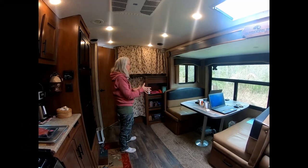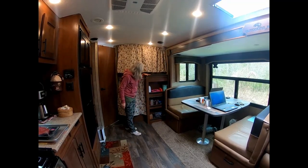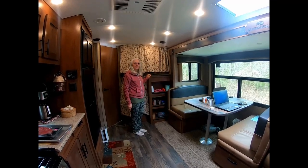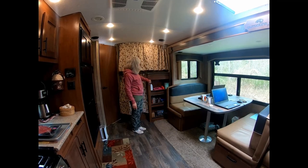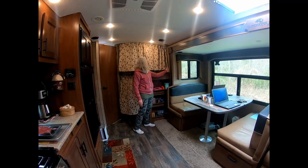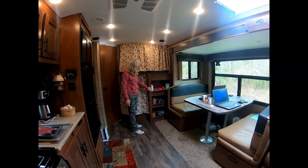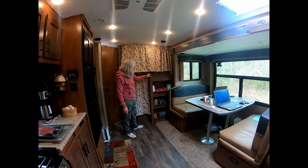Next to the dining room table there's a nice bookshelf that we use for different kinds of storage, which has proved very handy. You do have to watch and put in tension rods because this lines up with the slide when it comes in, so you always have to check this area. But we've really found this to be a very nice storage area.